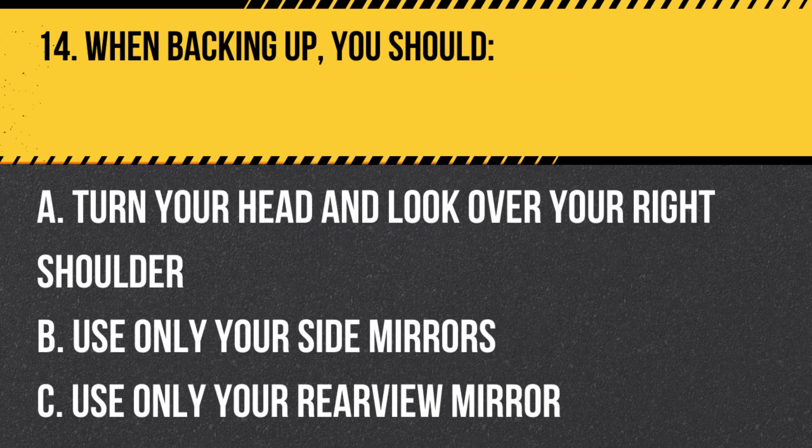Question 14. When backing up, you should: A. Turn your head and look over your right shoulder. B. Use only your side mirrors. C. Use only your rear view mirror. Answer: A. Turn your head and look over your right shoulder. When backing up, you should turn your head and look over your right shoulder to get a clear view of the area behind your vehicle.